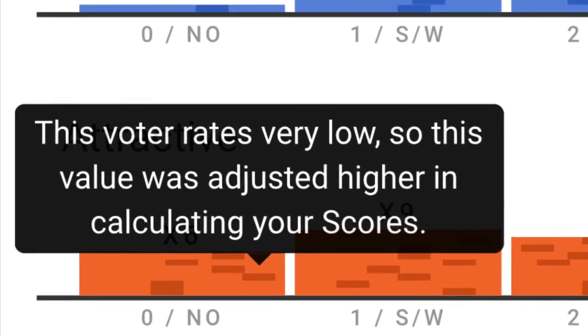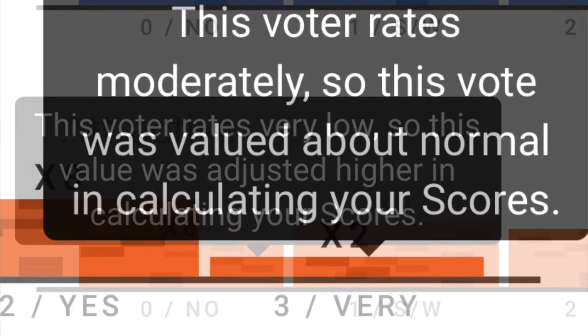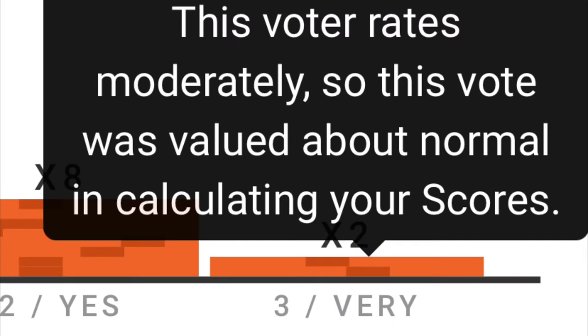Now, for moderate votes: in this example, a user rated one of my photos very attractive and the note says 'this voter rates moderately, so this vote was calculated near normal scores.' This is a good thing — this vote is going to weigh more heavily than a person who rates everybody very attractive, because this person pretty much rates the average person average. So their vote carries a higher weight because they have a more realistic sense of voting, not consistently high or low.